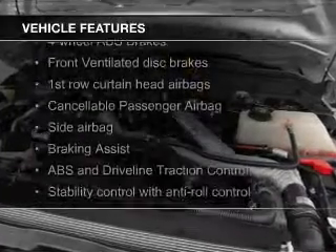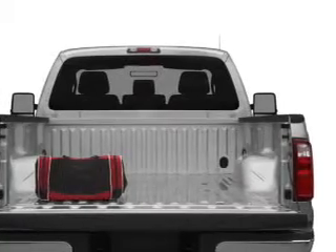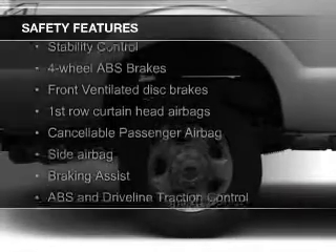The features include trailer hitch, tilt and telescopic steering wheel, air conditioning, power steering, and AM-FM stereo. Safety was made a priority with these features.